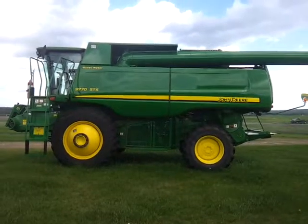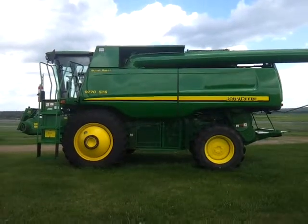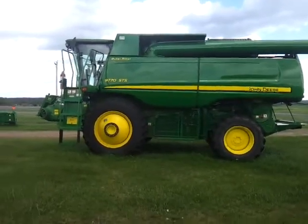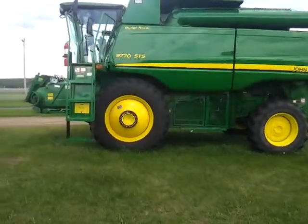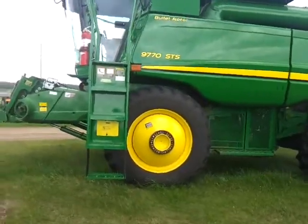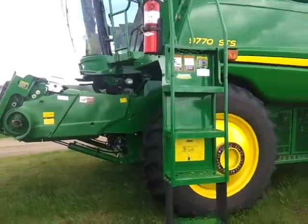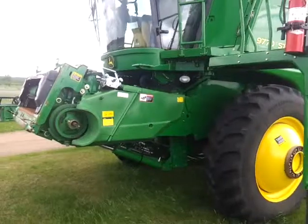Hi, we're here today at Frontier Ag and Turf in Osceola, Wisconsin to talk to you about a very nice 9770 STS combine that we have here on our lot. This combine has 1329 machine hours and 886 separator hours. It comes with 520-85 R42 R1 radials and is set up for duals with 30 inch rows.